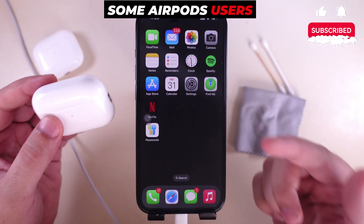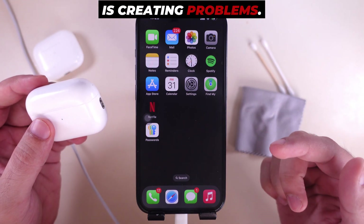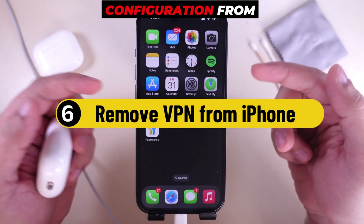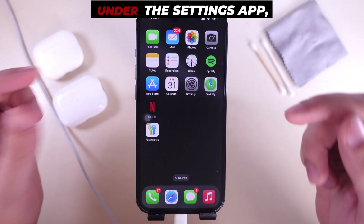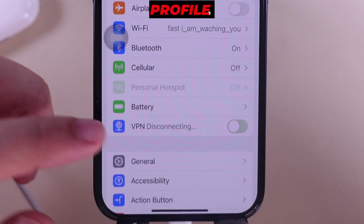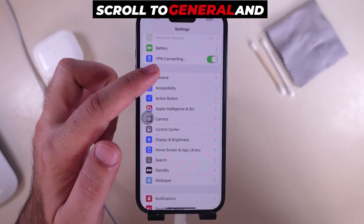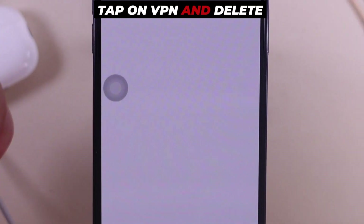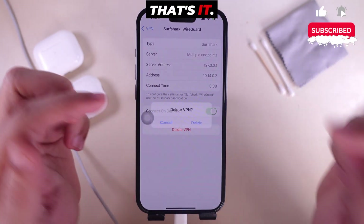Some AirPods users have reported that VPN is creating problems. It's recommended to disable VPN or remove the VPN configuration from your iPhone. Under the Settings app, turn off the VPN or force delete the VPN profile. Scroll to General, then scroll to VPN and Device Management, tap on VPN, and delete the VPN profile.